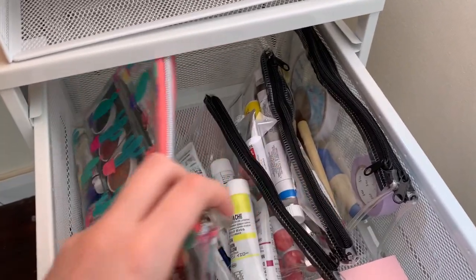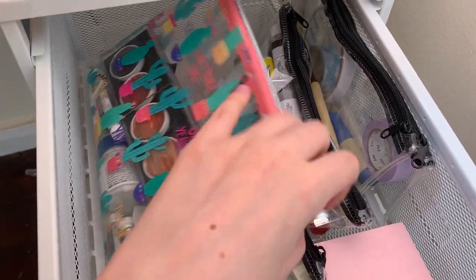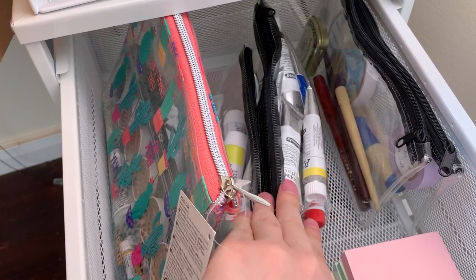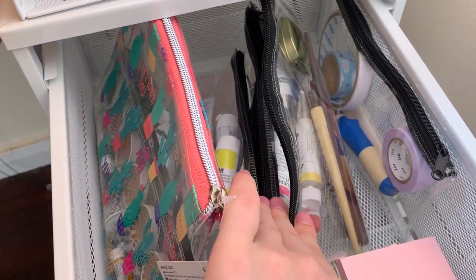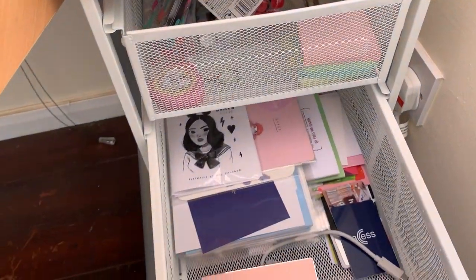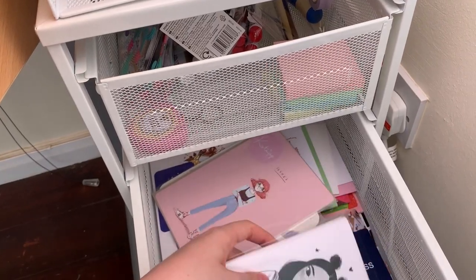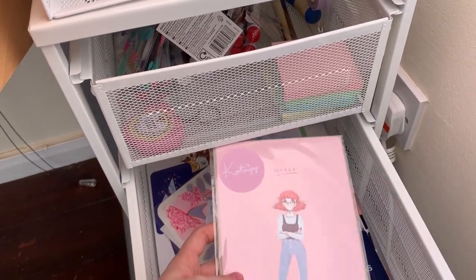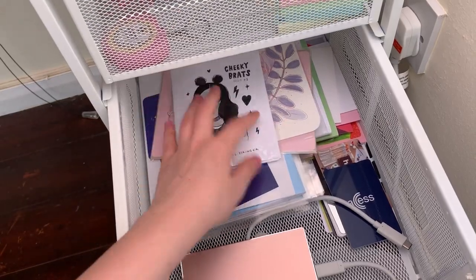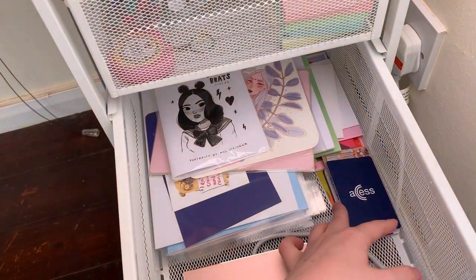I organise all of my paints and art supplies into these see-through foldable pencil case things. I've got watercolour in this one, acrylic gouache in this one, normal acrylic paint here, some drawing materials, and washi tapes and book binding materials. In the next draw down I have lovely prints from wonderful artists that I love and support, like this lovely catnip one, which I keep here next to my desk to inspire me.